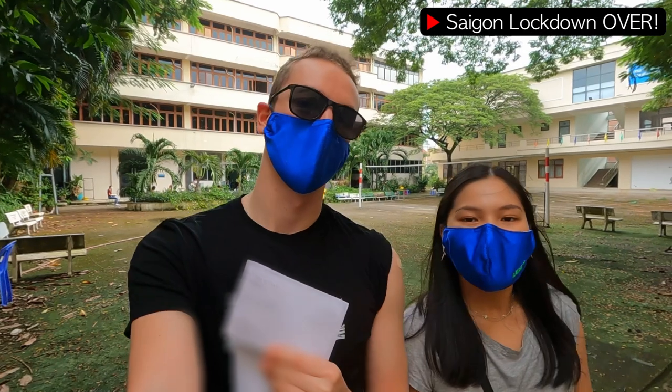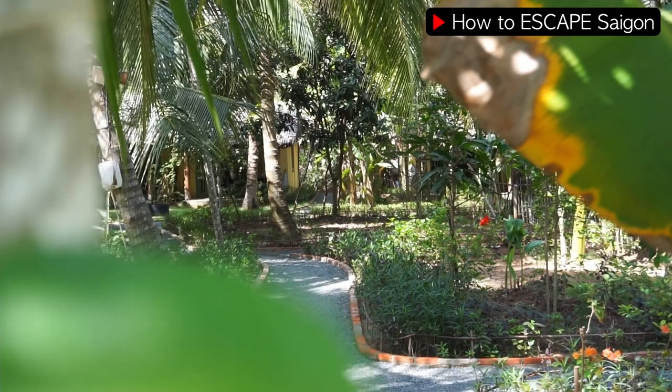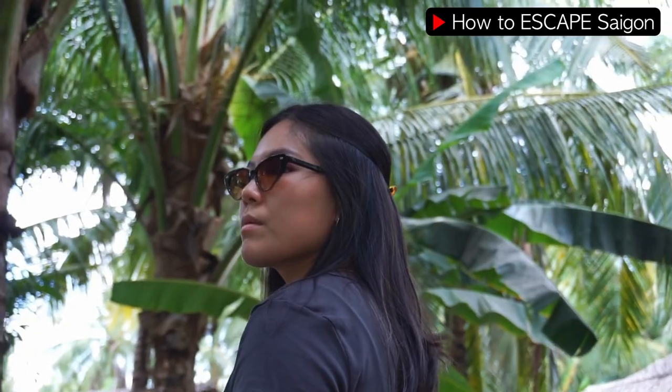If you've been following my channel recently you'll have seen that I've just been documenting daily life of the COVID situation here in Vietnam, doing spontaneous daily vlogs just using my GoPro. But what I really love to do is film cinematic travel videos — we're in the Mekong Delta in southern Vietnam. I also have a passion for filmmaking and recently started doing a filmmaking course, and today I'm putting into practice what I've been learning as I take you behind the scenes of my latest YouTube video.